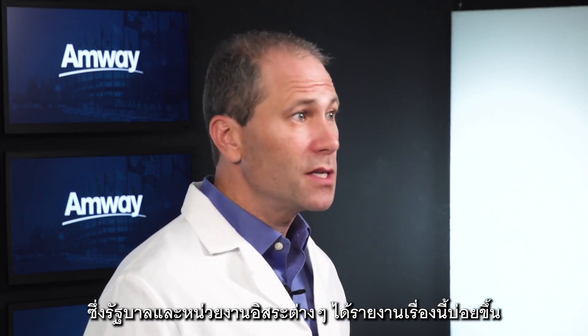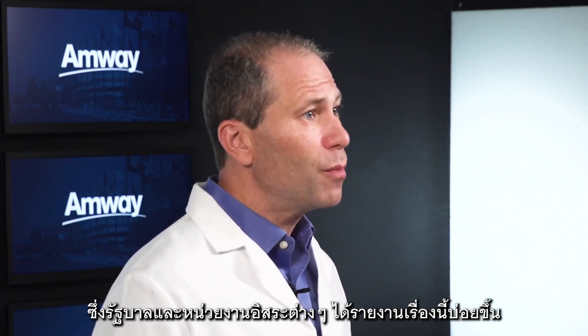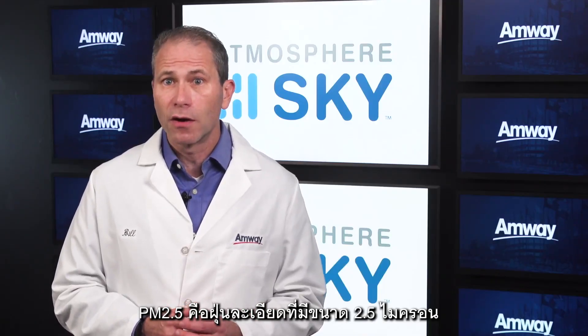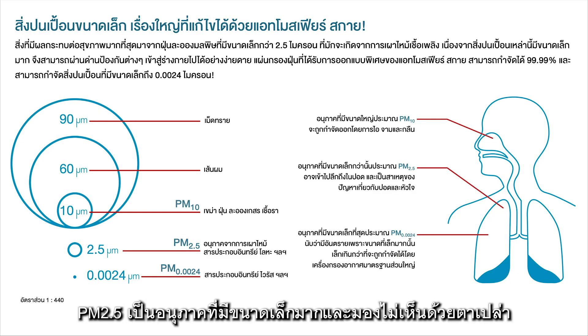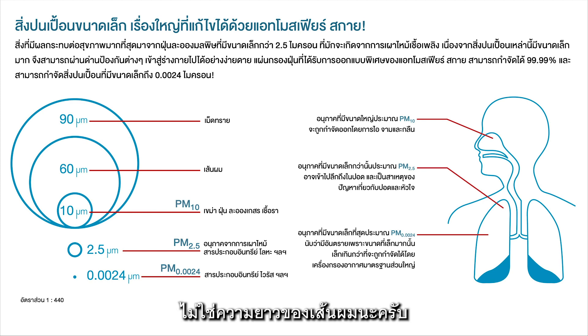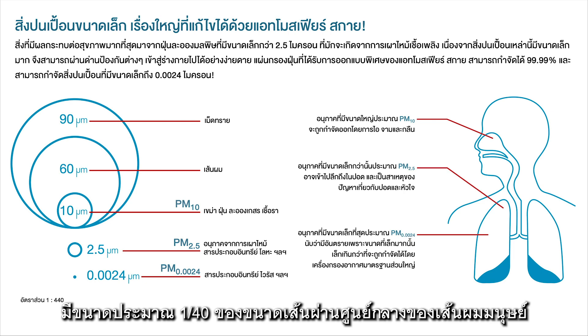Many of you may have heard of PM 2.5, which many governments and independent agencies are starting to report more frequently. PM 2.5 is defined as particulate matter with a size of 2.5 microns. These PM 2.5 particles are extremely small and impossible to see. For some perspective, think about the thickness of a human hair — not the length — it's typically about 80 to 100 microns. A particle that is 2.5 microns in size is about 1/40th the thickness of a human hair.